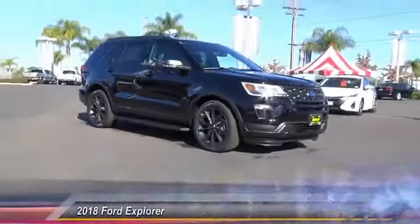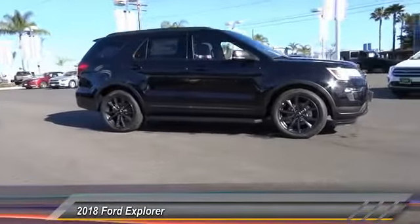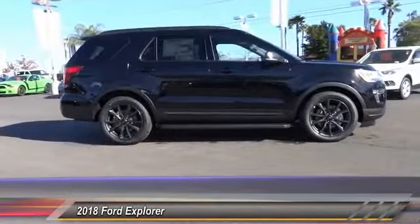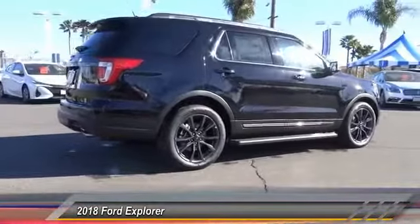The 2018 Explorer. You've got a lot of capabilities to call on in a Ford Explorer. Don't underestimate your choices. And is priced below $45,000. This vehicle has less than 100 miles.